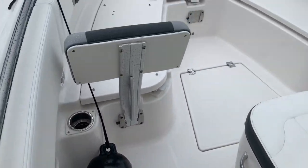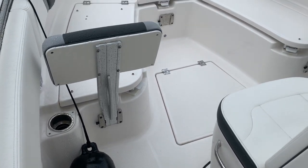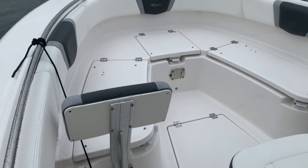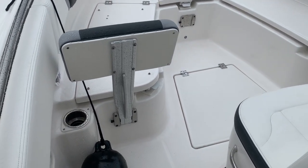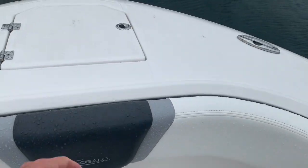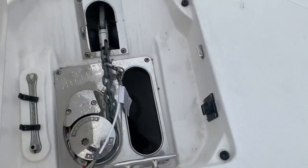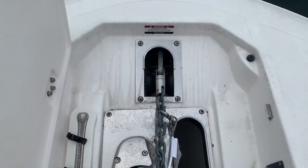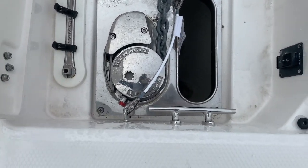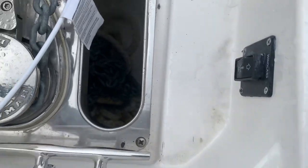Walking forward you have these removable backrests — they're pretty nice when the cushions are out; you can lay or sit forward with your feet forward, or take them out if you don't want them. Taking a quick look at the anchor locker, I can see there's a swivel and a galvanized anchor up forward, and here's our Lumar windlass with chain and rode.